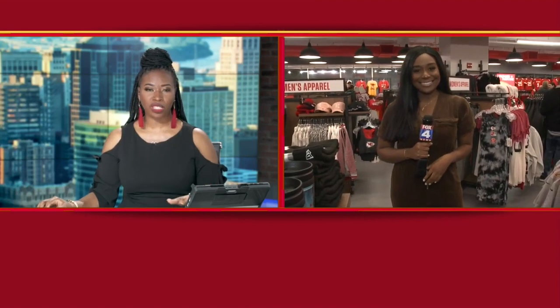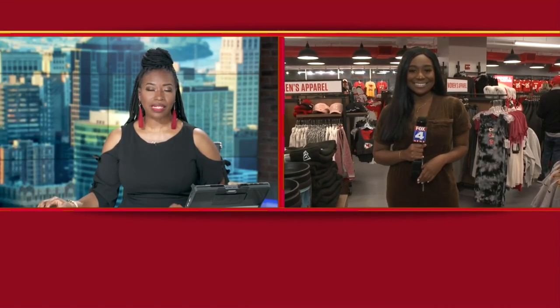All right, something for everyone's budget out there. Kelly Peltier live at Arrowhead today — thanks so much, Kelly.